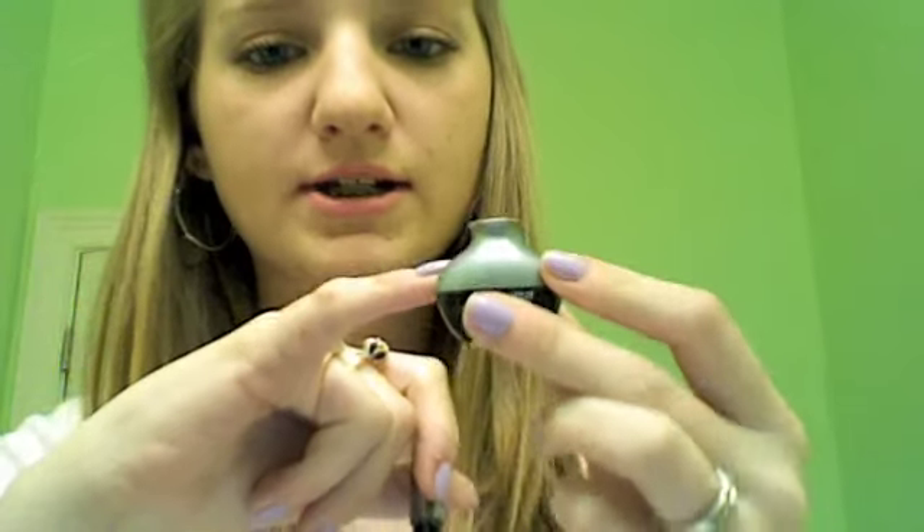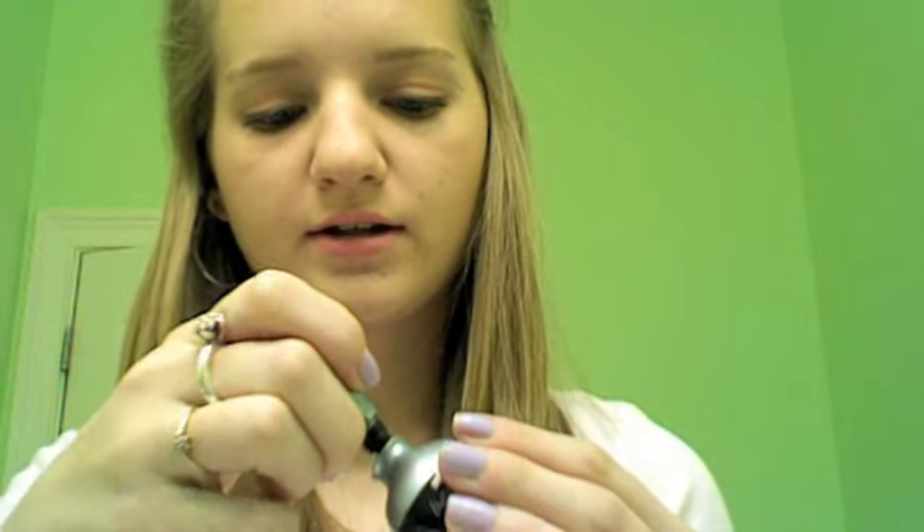The liquid liner I use is the Urban Decay Liquid Liner in Perversion. It's really good and very glossy. The actual product doesn't start until partway into the tube, so when you stick your wand in and scrape it against there, it just gets it all over — so it's kind of messy, but yeah.